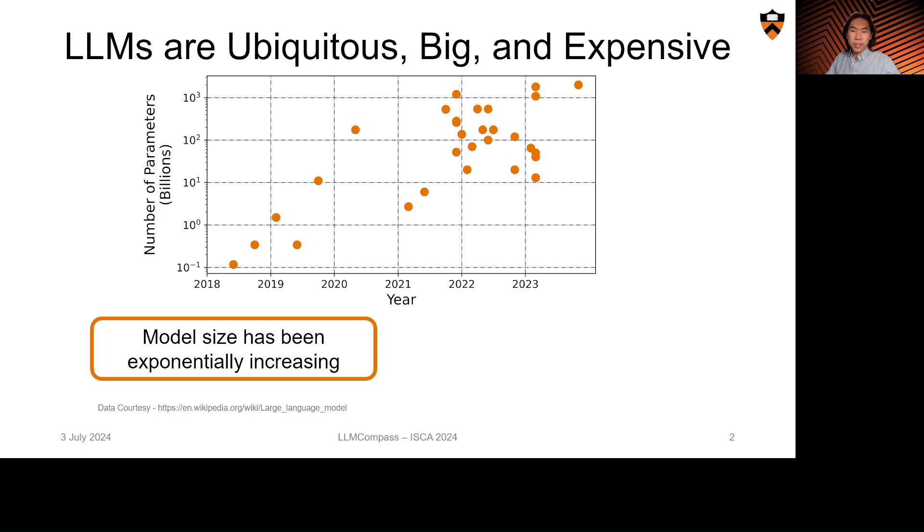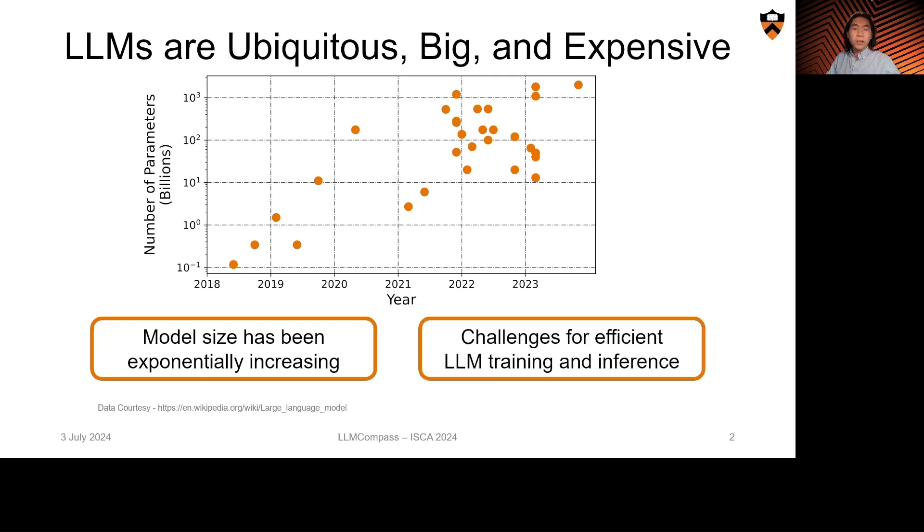Large language models are ubiquitous and have presented new research challenges across the spectrum of computer science and society. One unique aspect of LLMs is their sheer size. It is not uncommon for models today to have billions to trillions of parameters, and model sizes have been exponentially increasing. This leads to major challenges for efficient LLM training and inference.